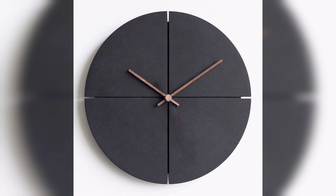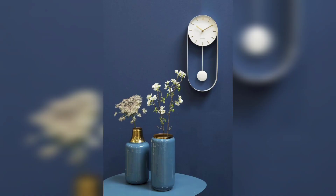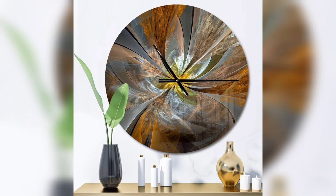Decorating with a large wall clock is a trend, and they are available in the market at a good reasonable price. They are immediately eye-catching and impressive, meaning you can save on additional pieces of wall decor without sacrificing any impact.